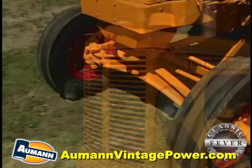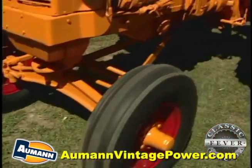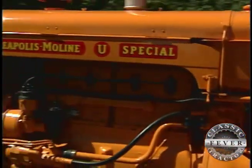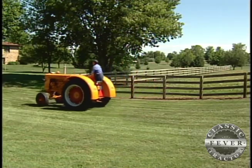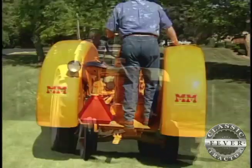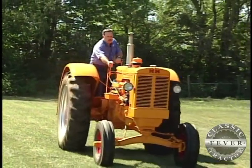Plowing and disking is exactly what this sturdy Minneapolis Moline with the heavy duty wide front end was built for, and that's mostly how it was used on the Frels family farm in Rock Island County, Illinois back in the 50s and 60s. The UTS was a full three-plow tractor that produced 40 horsepower at the drawbar — very handy to have around the farm. And in 1956, that was lots of power.